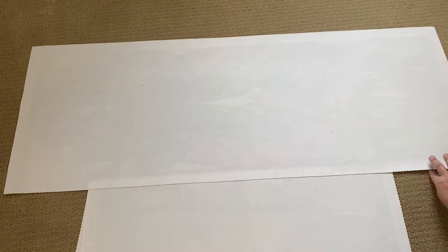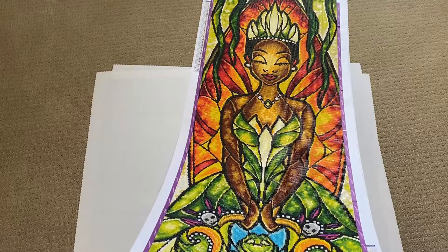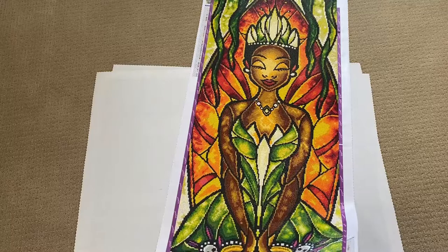Next, back to Diamond Art Club: 'The Bayou Lady' by Mandy Manzano. It is 42 by 125 centimeters, square with 45 colors. This is part of the princess panels that everyone goes crazy for. I think this one is still in print with Diamond Art Club — I know quite a few have been discontinued — but there you go, 'Bayou Lady.'